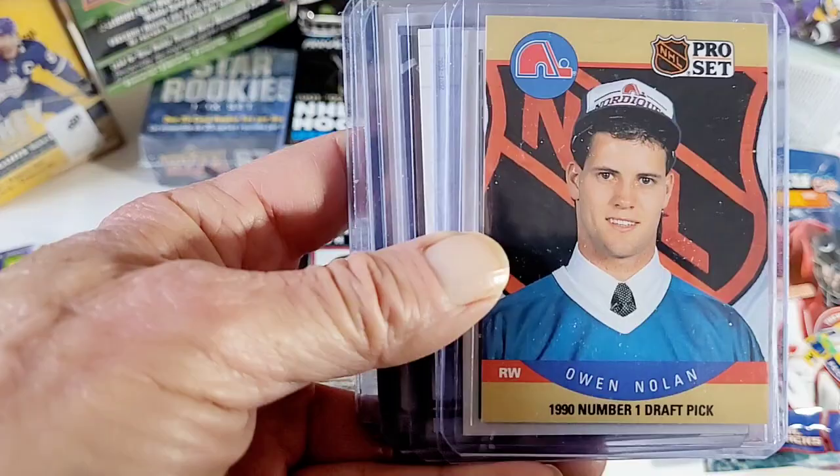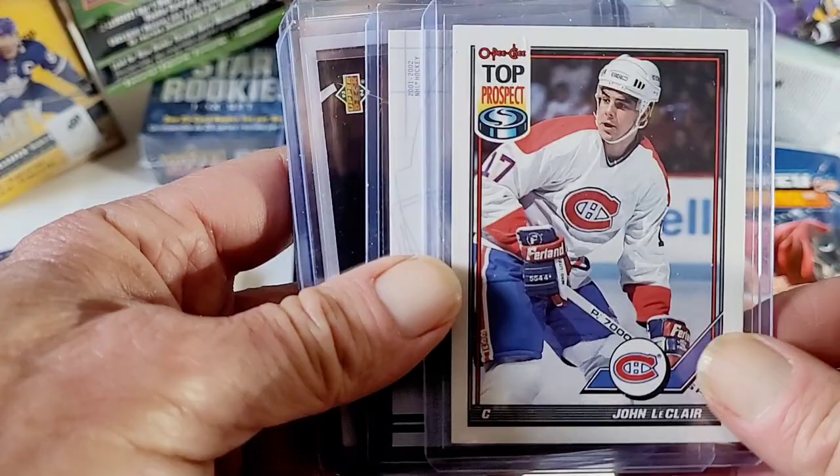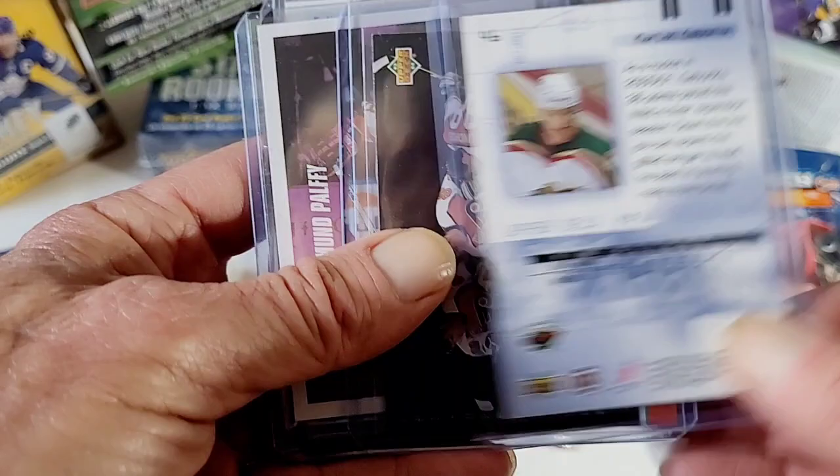Not a lot of Young Guns — hardly any Young Guns. But it's pro set. Number one draft pick Johnny LeClair, top prospect. Marion Gaborik, the Upper Deck Mass Collection — this was his first-year card.